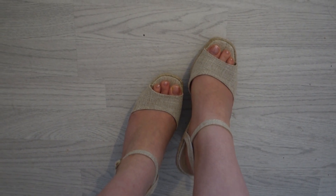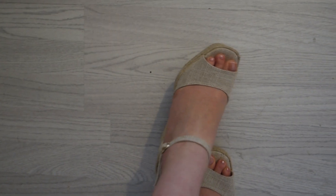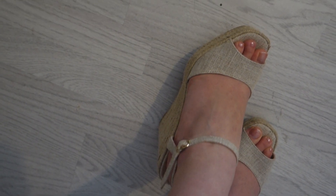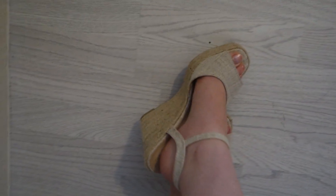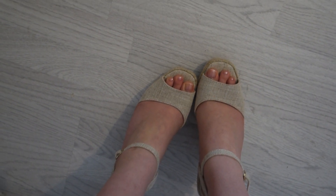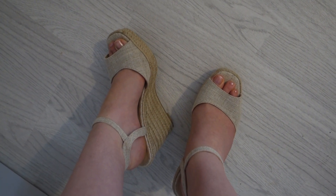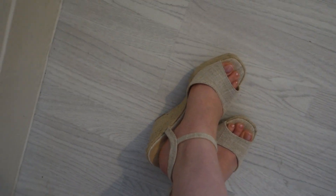These are what the espadrilles look like on — for £2 I think they're amazing. There's a little peep toe at the front and the strap comes below the ankle so it won't cut you off. The wedge isn't too high and they're quite easy to walk in. Neutral colour that'll match loads of things. Stick to your usual size — I got a four and they fit really well. They also have them in black.